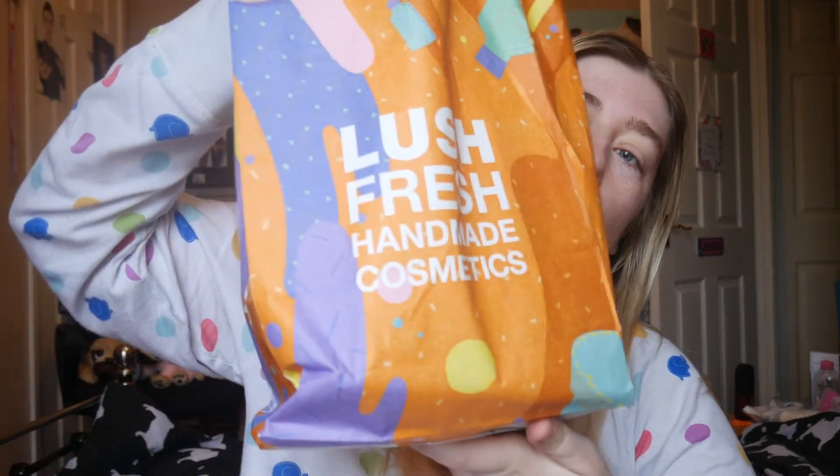Hey guys, what is up! My name is Jess. If you haven't seen me before, welcome to my channel. If you're new here, don't forget to subscribe. Today I'm going to be doing a Lush haul.